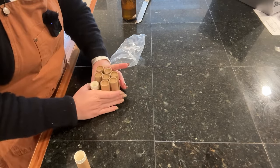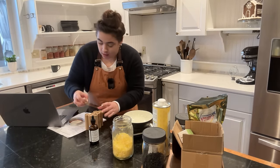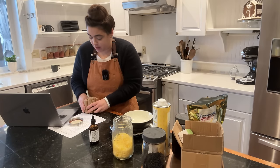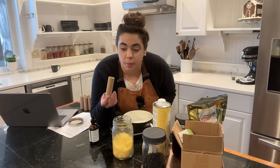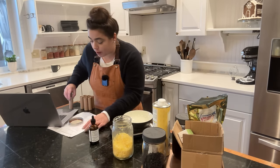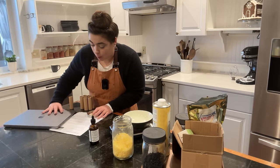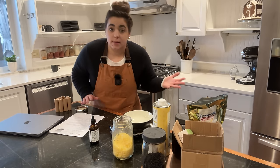Now we can actually make our chapstick — I was about to be so incredibly disappointed if we weren't able to. We've got eight tubes, and these are a little bit bigger than your average tube of chapstick. I'm going to follow the recipe directly as written first, then we'll see how many tubes we fill and tweak as desired.